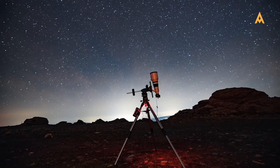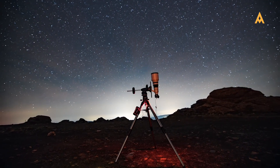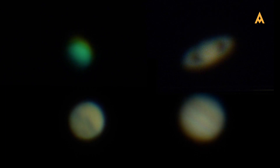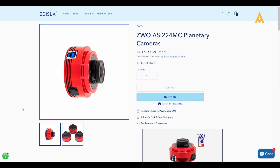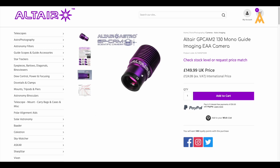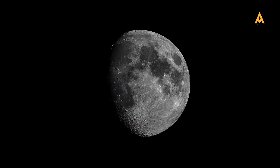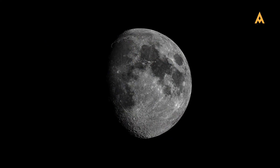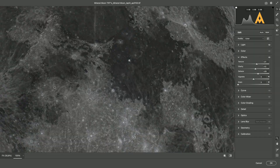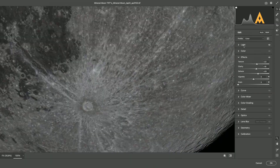Planetary imaging demands a camera that can capture high frame rates. Since planets are relatively small in the night sky — Jupiter covers just 51 arc seconds — high FPS is critical. Dedicated planetary cameras like the ZWO ASI 224MC and Altair GPCAM V2 excel in this regard, capturing 60 FPS or more, enabling you to gather thousands of frames in minutes. By stacking these frames, you can produce clear, detailed images even under less-than-perfect conditions.